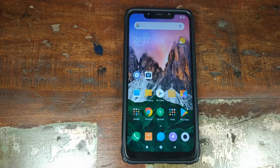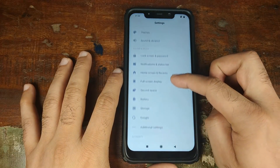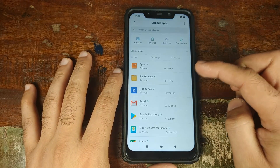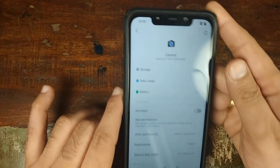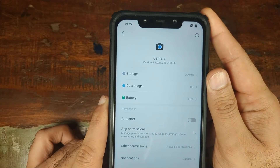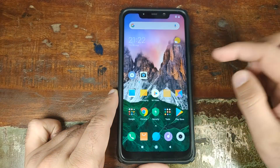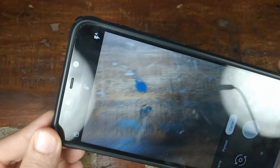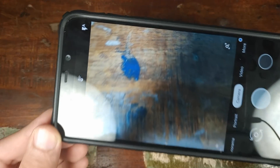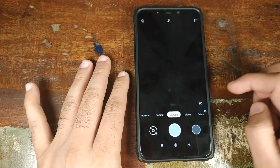That being said, right now I am on MIUI 10.1.3.0 stable, Android 9.0 Pie. Let us go into settings, scroll down, go into installed apps. Once in installed apps, scroll down, look for the camera application — I have the latest version 6.1.021 by BSG. The APK is linked in the description. Let us now open that camera app. As you can see, there is a lot of lag right now — the blue dot is not moving in the viewfinder. So, how do you fix this?